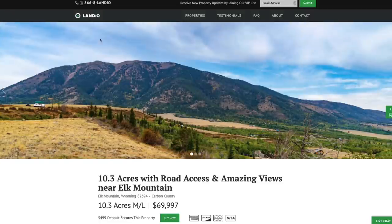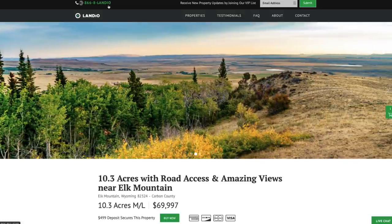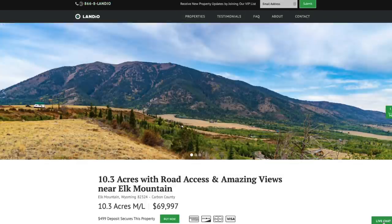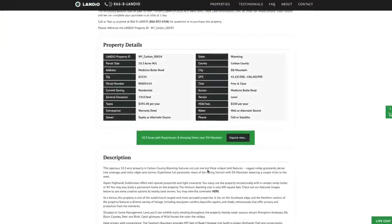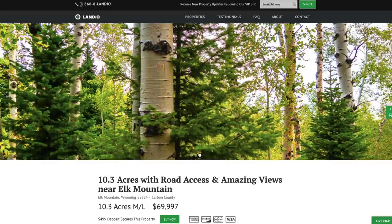If you have any questions, our phone number is on the top of every page of our website — that number is 866-8LANDIO, which is 866-852-6346, and that number also receives text messages. We have a live chat feature on our website where you can communicate with us in real time. You can also fill out the contact form on our website or send us an email directly at hello@landio.com.